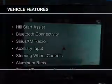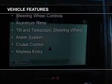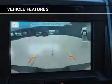The features include Hill Start Assist, Bluetooth connectivity, Sirius XM satellite radio, an auxiliary input, and steering wheel controls.